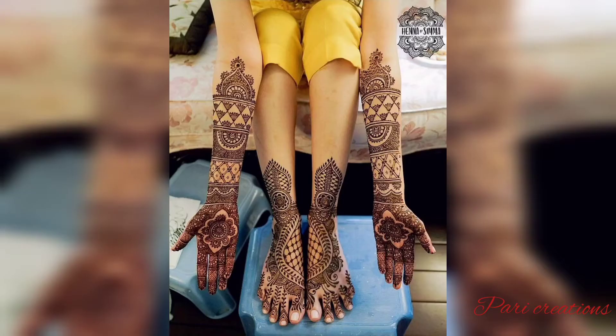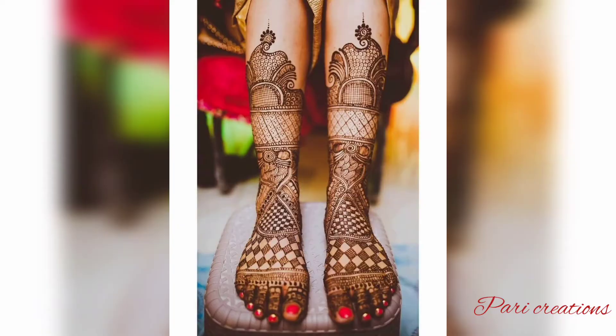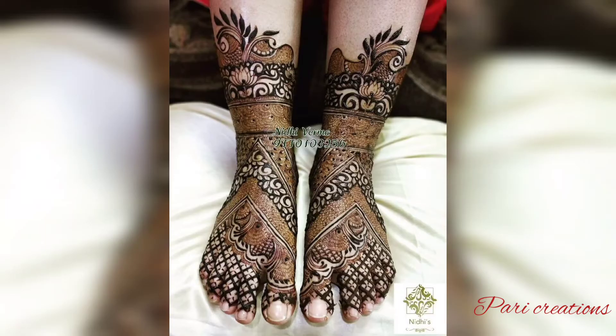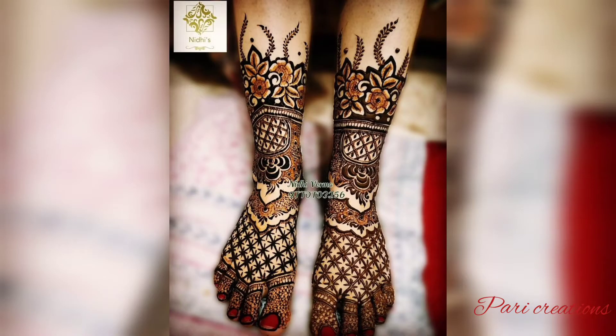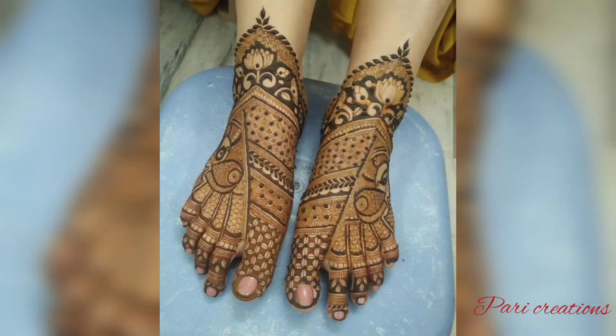Hello guys, welcome back to our channel Pari Kheation. How are you today? This video is made of a dance, foot and hand designs. There are two new videos you can see. This video is very interesting.